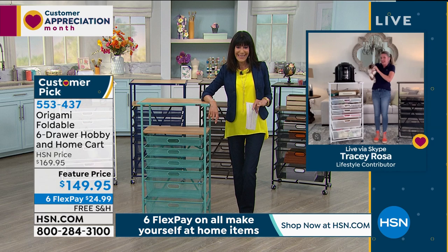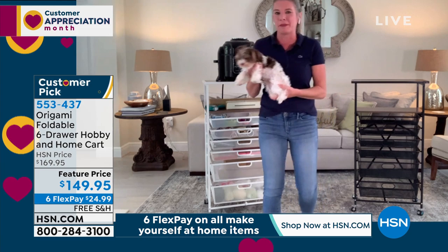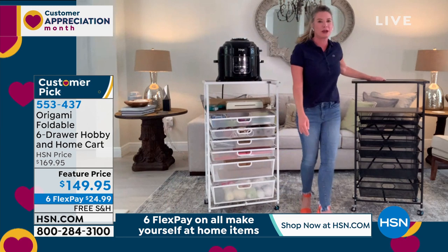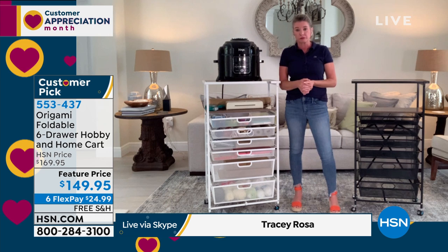Tracy brought her little puppy, Bester. Oh my gosh, isn't he precious? He's going to be like, 'What's going on, mama?' We were chatting about free shipping and handling, which is huge beside the fact that it's on sale. We haven't gone through the colors yet, so we'll do that.